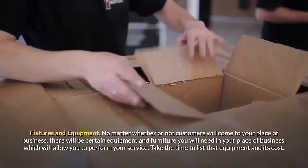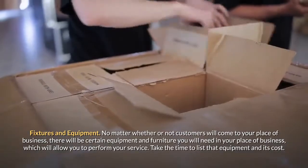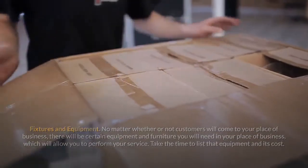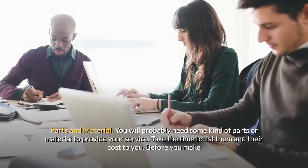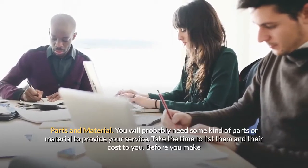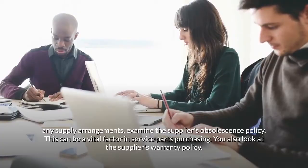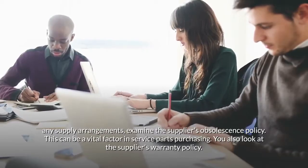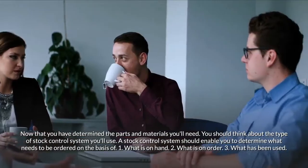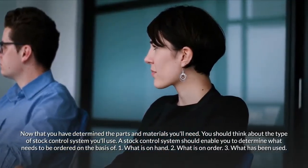Fixtures and equipment: there will be certain equipment and furniture you will need in your place of business to perform your service — take the time to list that equipment and its cost. Parts and material: you will probably need some kind of parts or material to provide your service — list them and their cost. Before making supply arrangements, examine the supplier's obsolescence policy and warranty policy. Now that you have determined the parts and materials you'll need, think about the type of stock control system you will use.